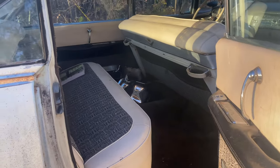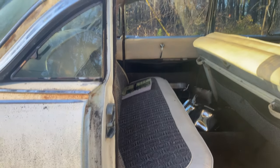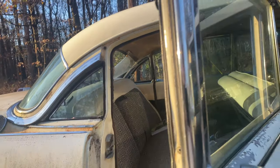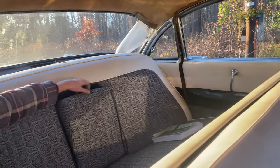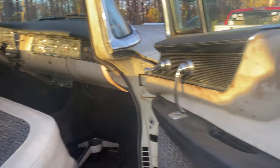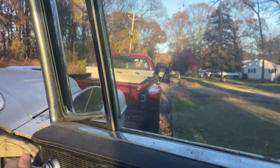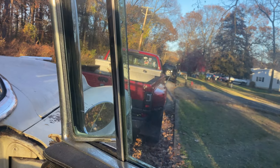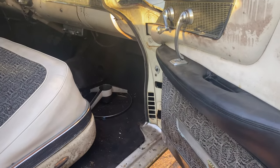Look at that thing — original interior, looks pretty sharp. There's a shop manual — a book that tells you how to fix everything. Put the armrest down — very cool. No drink holder, but everyone has ashtrays, of course. Is this a hand crank? Hand crank for the side windows — that's very cool. Rear passengers have the quartered windows.